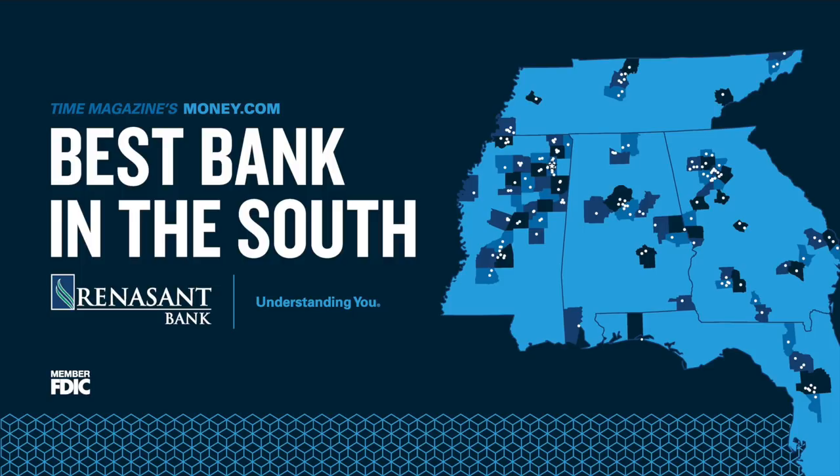This video is sponsored by Renaissance Bank, the best bank in the South. Visit renaissantnation.com.